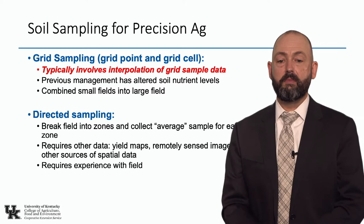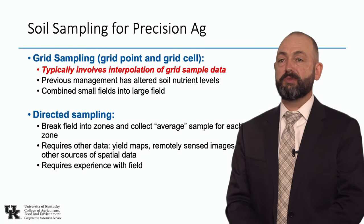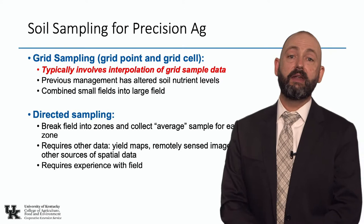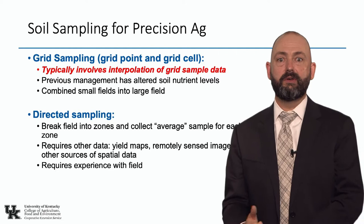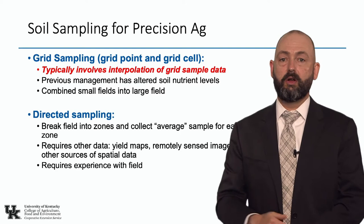The other option is directed sampling — most people call it zone management. That breaks fields up into zones and we collect an average sample from each zone. It requires good input data: perhaps yield maps, remote sensing imagery, EC maps from something like Veris where we've mapped soil texture, or maybe grid data. We look at the relationship between that spatial data and delineate zones. This is much more labor intensive, requires each field to be delineated individually, expertise with software and statistics, and an understanding of how different input data layers impact nutrient need. Because of this complexity, we don't see zone management used very often or appropriately.